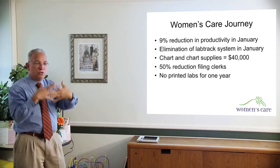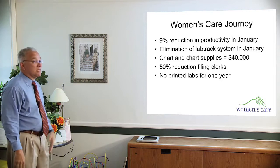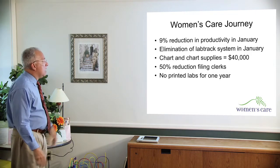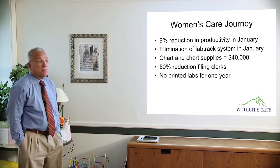We eliminated the lab track system in January, which was the system that we get from Women and Infants Hospital to collate the orders with the labs, and we were able to do it successfully and get the credit. And this is where I never knew — I've been managing this group from the beginning — and I never knew that we spend close to $40,000 a year in new patient charts: the files, the liners, the papers, the clips. $40,000.